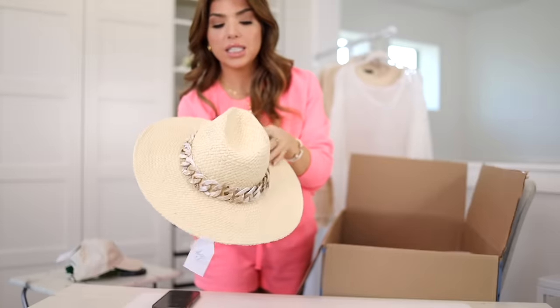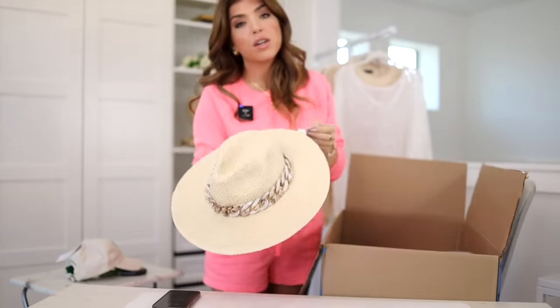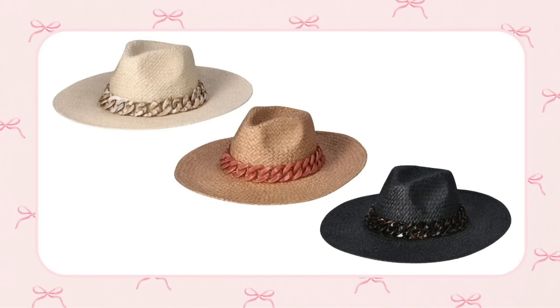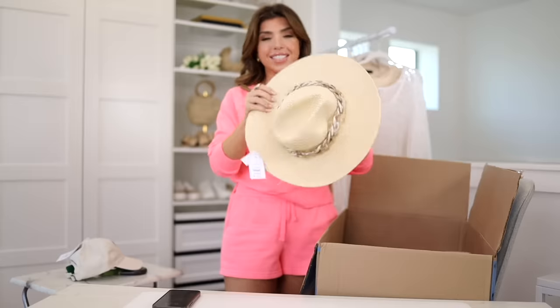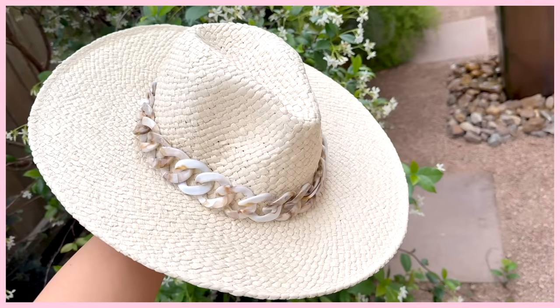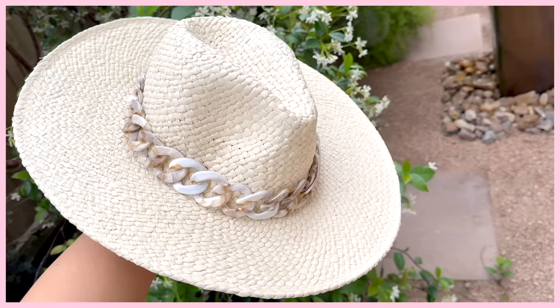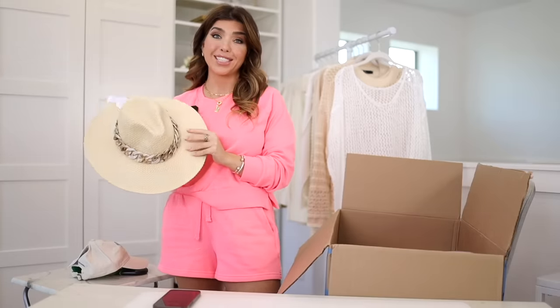I also picked up this natural straw hat, which looks very special with this chain detail. They're calling this color ivory, but it's also available in all black and a darker natural color where the chain is pink. I'm pleasantly surprised — this is going to be your go-to straw hat. Take it to the beach, it's going to cover your face. Although this hat is very pliable, it's not a packable style, so I wouldn't crush it. I think this is a really cute hat for around $16.